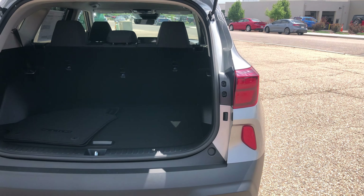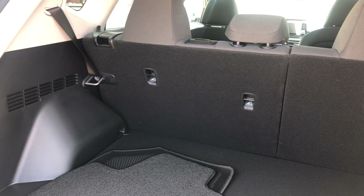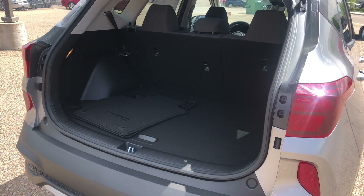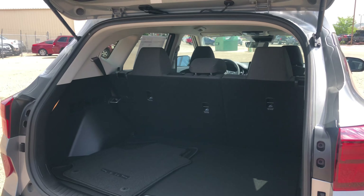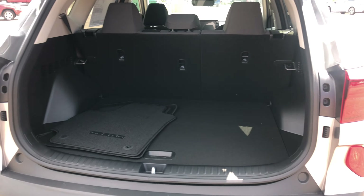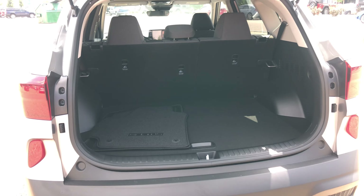I really do enjoy the space back here. My daughter plays softball — she has her bags, we go to tournaments, we put the cooler in here, the canopy, our bags, her baseball bag and helmet — everything fits back here. You have child anchor locks on the back seat, so you can fit three car seats back there. You also have floor mats, and underneath there's your spare tire with your wheel lock kit.